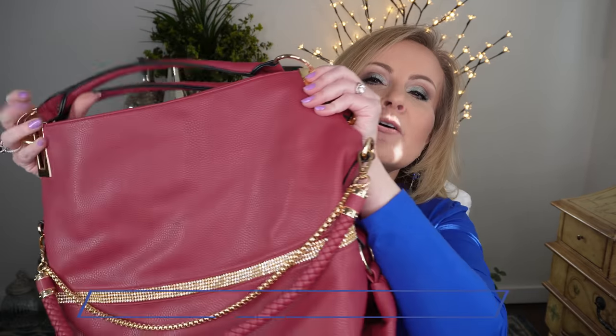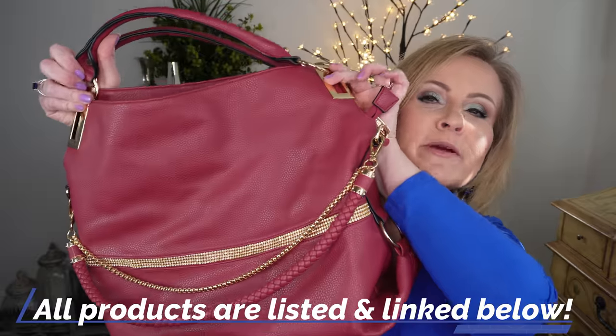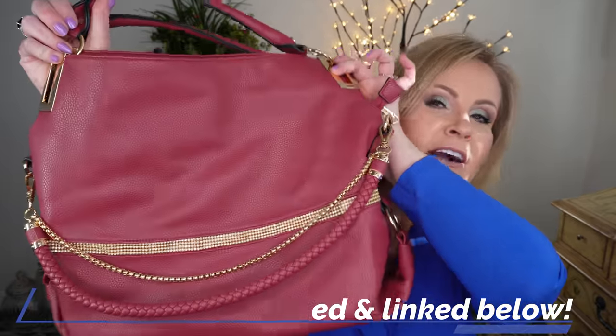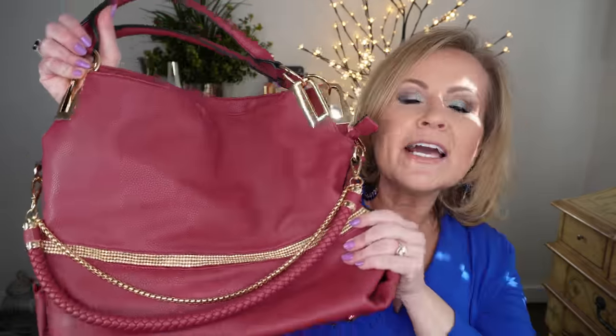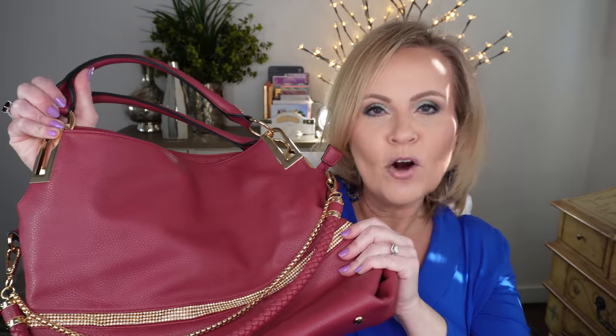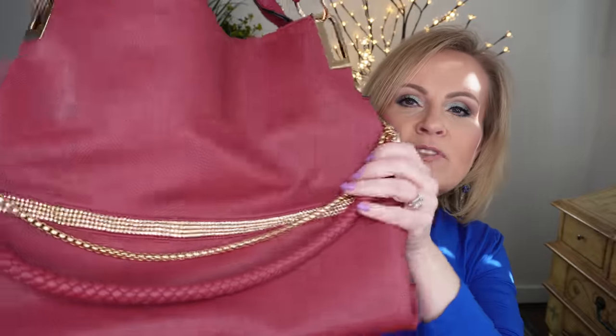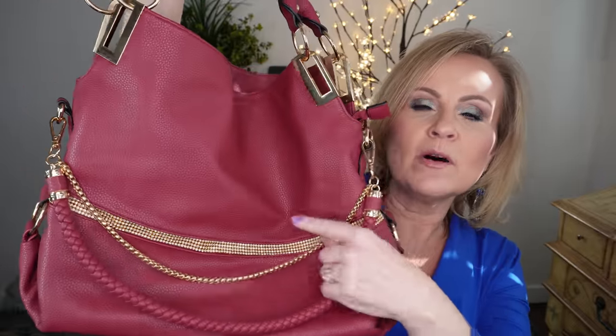I'm going to do things a little bit backwards because I usually start with makeup — we're going to start with a little bit of lifestyle today. I wanted to show you this purse. I am in love with this purse, and I don't even know if you're going to be able to see it because the bag is big. This is a pink purse that I got off of Amazon and I love this thing. It's a big hobo bag that has double handles and gold accents.